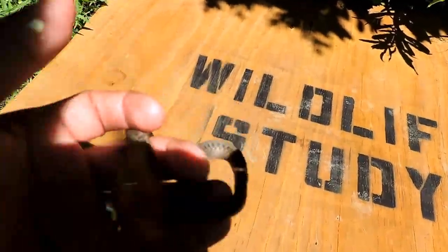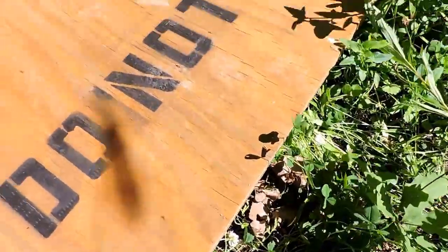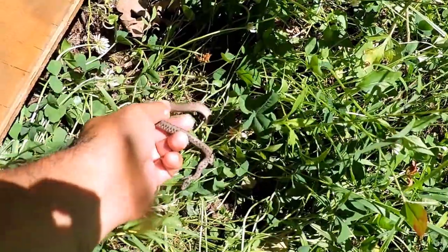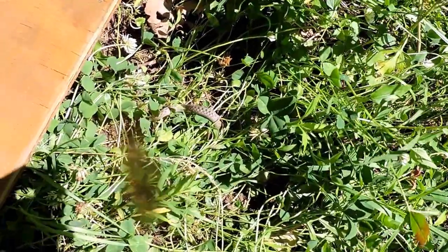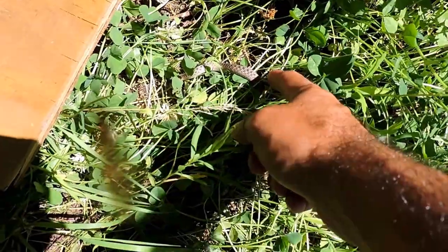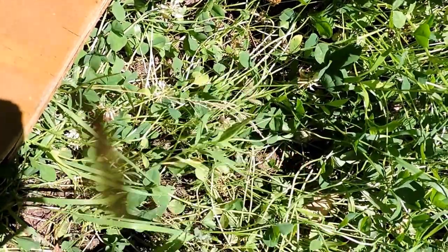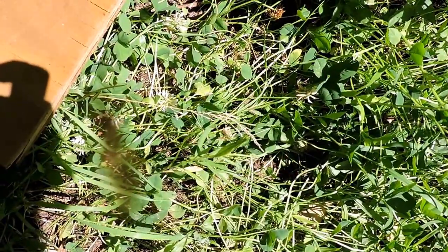I'm gonna let it go right here under on its own. You guys can see the wildlife board — and there it goes. It can flare up like it did when I first touched it. And there you go. Dekay's Brown Snake.